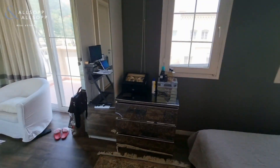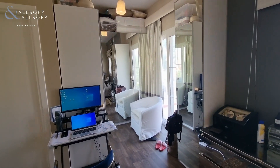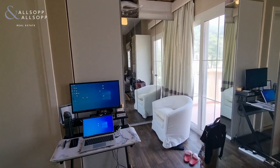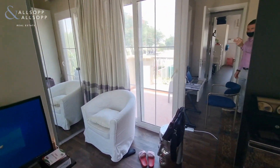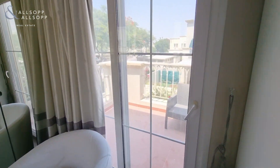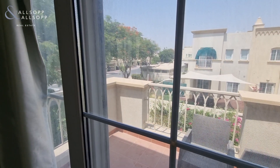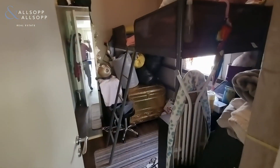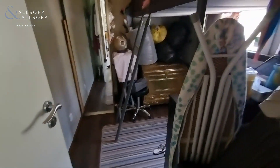You also have specially customized closets with actual mirrors. Here is the balcony and here is the view from the balcony. Here is the maid's room, also with pretty flooring.